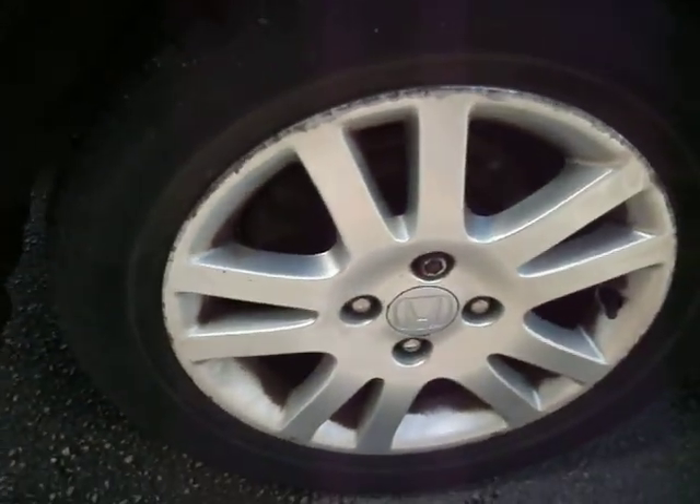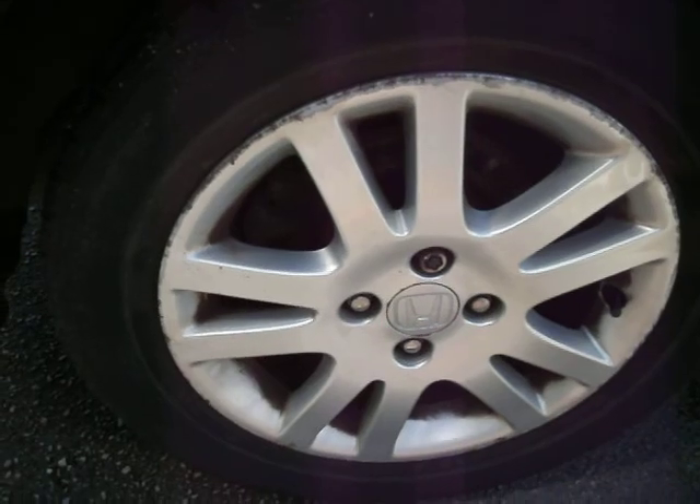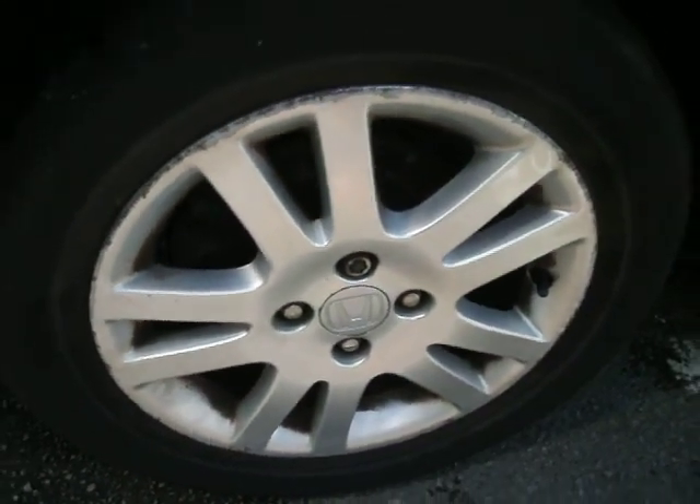The rear tyre is on about 3mm. The alloy is scuffed most of the way round and it is a bit dirty.